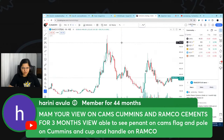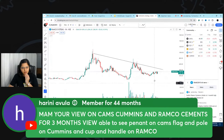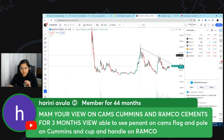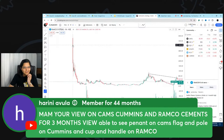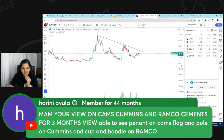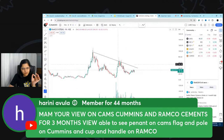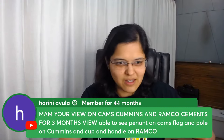Looking at the one-month chart for Ramco, the long-term downtrend is still kind of intact. Connecting the immediate previous tops — high, lower high, consolidation, a slightly higher low — I want this stock to close above the key resistance level before it comes firmly onto my radar. I hope that answers your question, Harini.